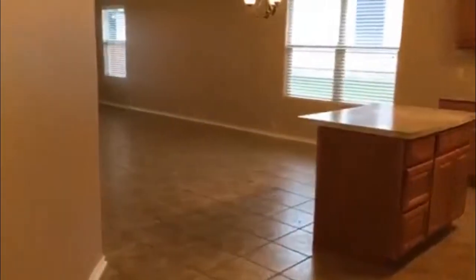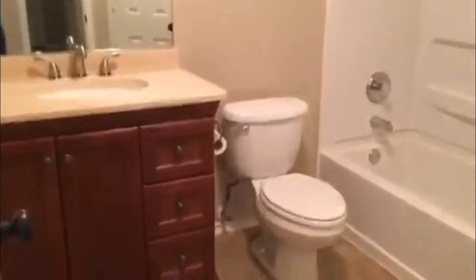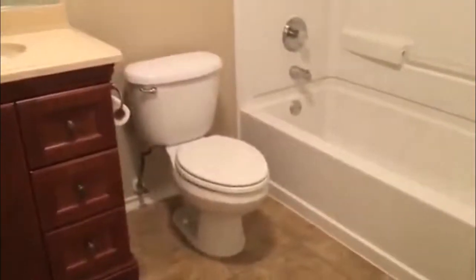Going in, you do have tile throughout, and there's only carpet in the bedrooms of the home. Here's your coat closet up front. Going straight ahead, you do have your full bathroom. There's your linen closet.